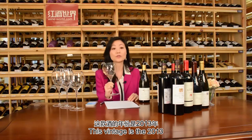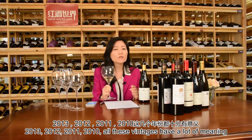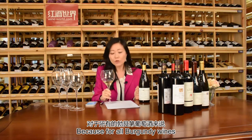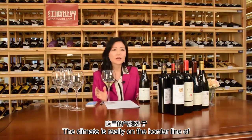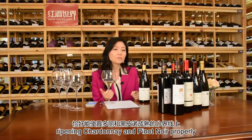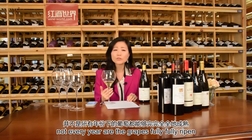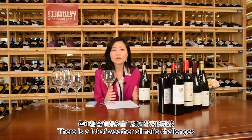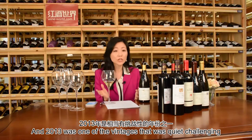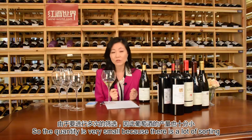This vintage is a 2013. For Burgundy, the vintages of 2013, 2012, 2011, and 2010 all carry a lot of meaning, because the climate in Burgundy is really on the borderline of ripening Chardonnay and Pinot Noir properly. Not every year are the grapes fully ripened, and there are a lot of weather and climatic challenges. 2013 was one of the more challenging vintages, especially for reds — the quantity was very small because there was a lot of sorting.